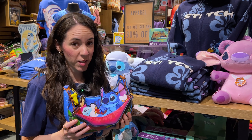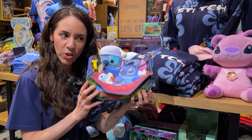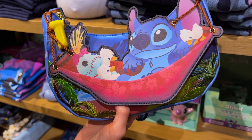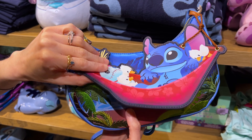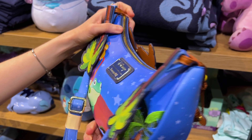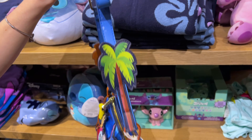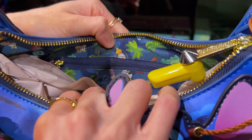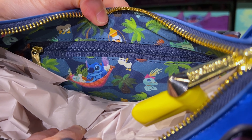This month we also celebrate Stitch — 6-26 Day. Here's a little Lounge Fly bag, it is so adorable. He's in a hammock with baby ducks, and this one's Scrump. $70. Check out the background here of Hawaii — it is precious. And then back here we got the random frog and the palm trees on the strap.